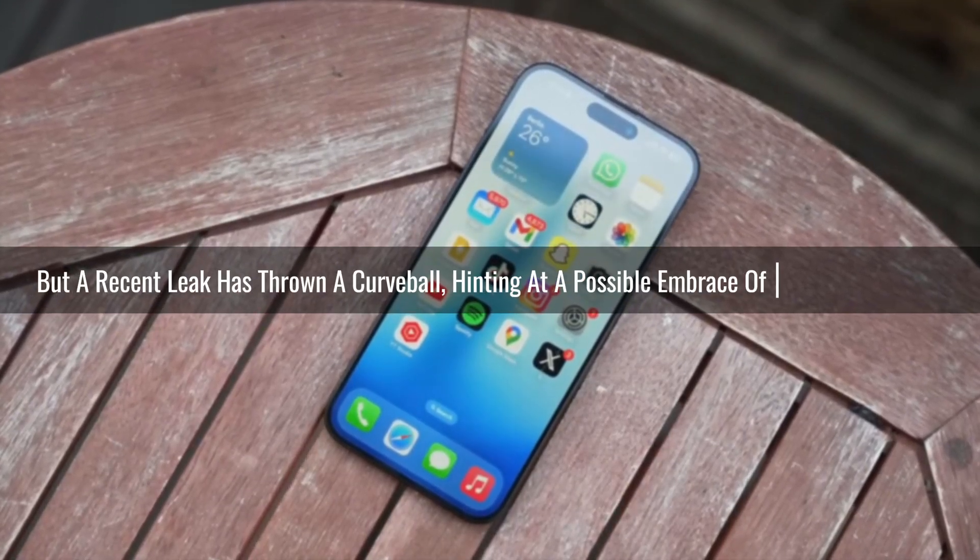Today, we are diving into the latest buzz surrounding the upcoming Samsung Galaxy S25 Ultra. Buckle up, because this phone is shaping up to be a true game changer in the world of smartphones. Samsung seems laser focused on making the S25 Ultra the king of smartphones in 2025, and the company appears to be using a two-pronged attack to achieve this: a monstrous camera system and mind-blowing performance upgrades.